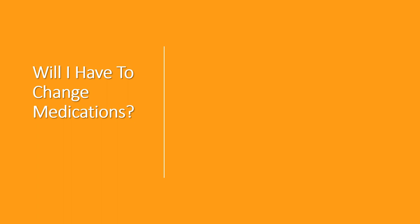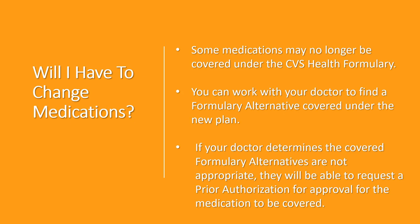Will you have to change medications? You may be notified that certain medications, some of which you are currently taking, are no longer covered under the CVS health formulary. If this happens, we have a solution for you. You will be able to work with your doctor to find a formulary alternative covered under the new plan. A formulary alternative will be a medication proven to be just as effective and safe as your current medication, but less costly.